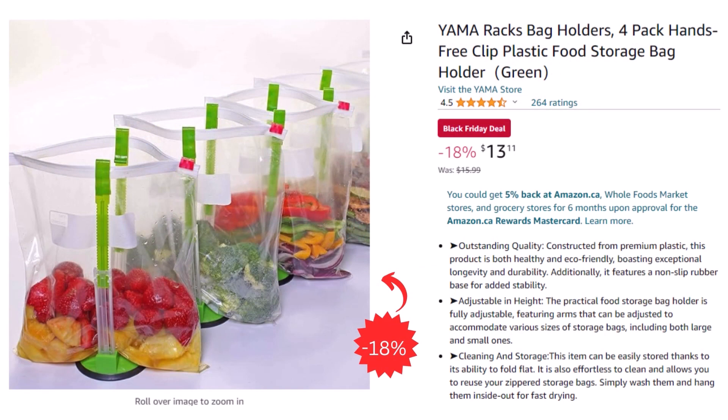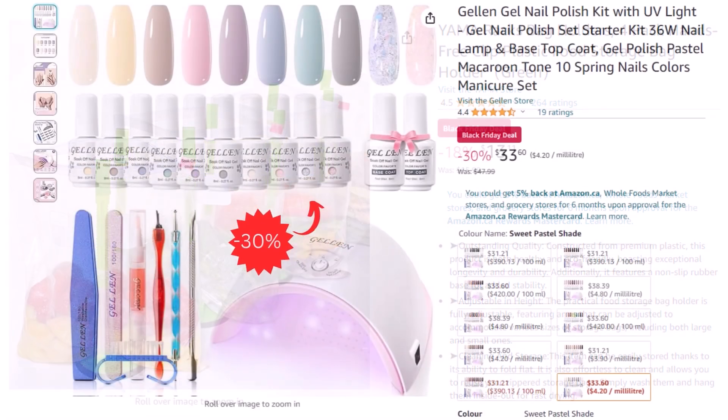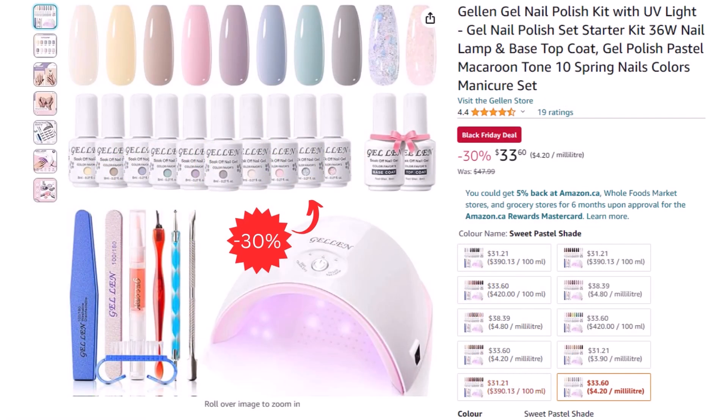Simple but practical: you can get this pack of four bag holders for only $13.11 after an 18% discount. Another deal in the beauty section — you can get this gel nail polish kit for only $33.60 after a 30% discount.